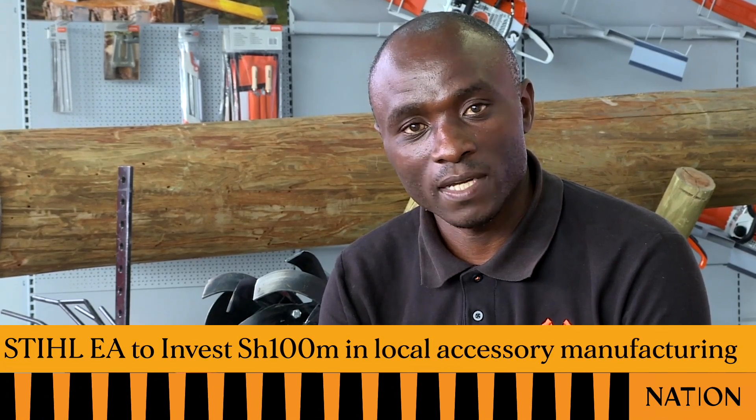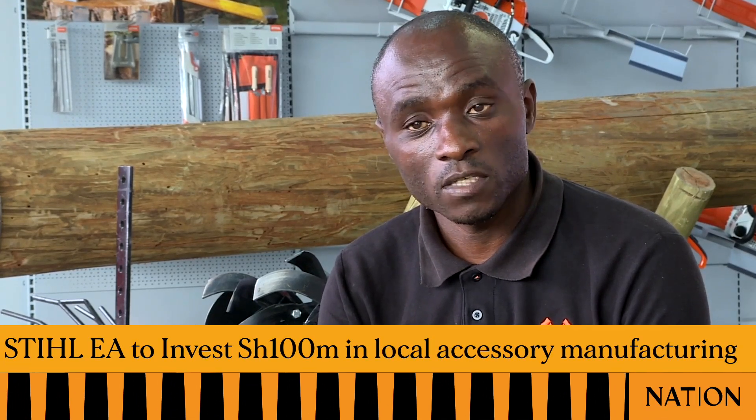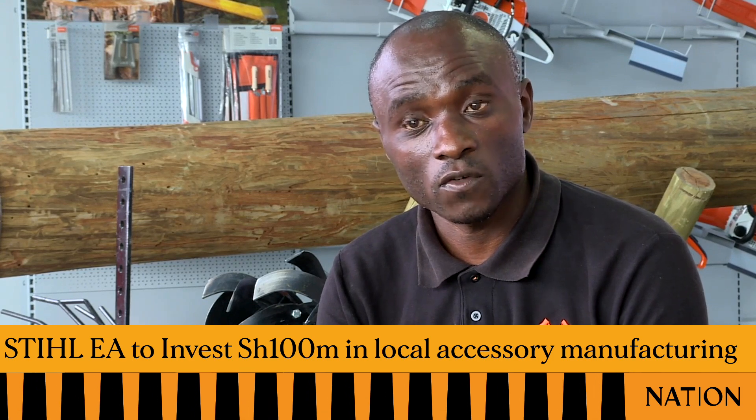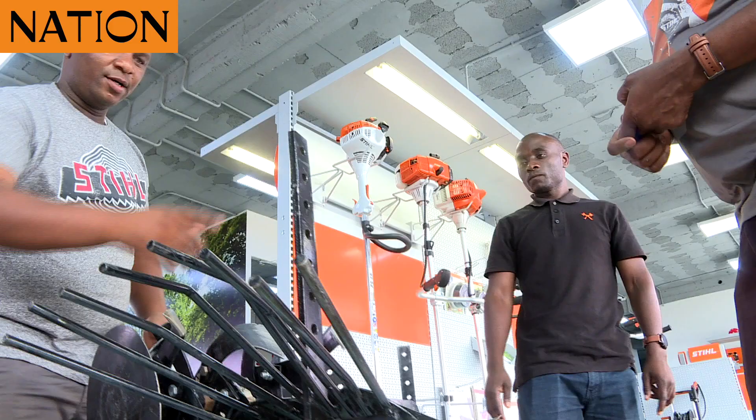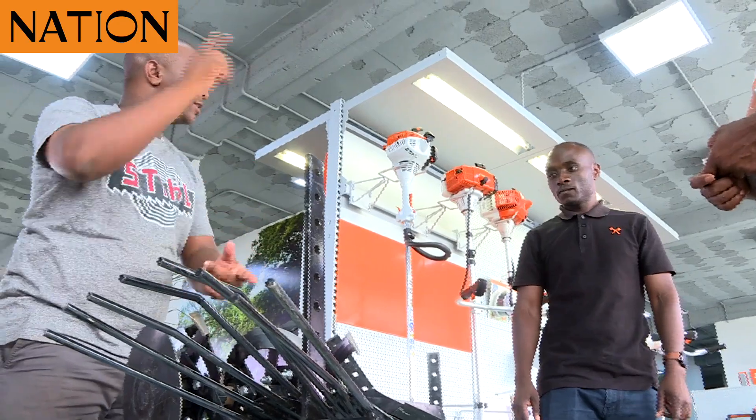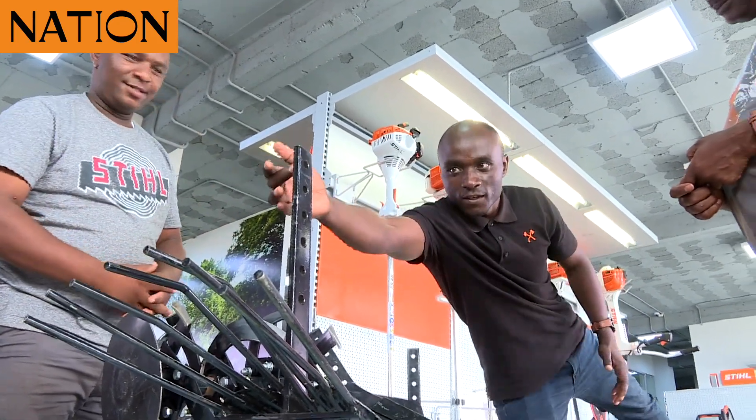My role is just to increase the product applications. Each product that the company brings here for sale, I look for ways to increase and also monitor how the products are moving in the market. In the company we have a number of products running across agriculture, forestry, landscaping, construction, and cleaning products. We are looking for ways to create new potential markets and also existing ones, and how we can help farmers use them safely to make work easier for them.